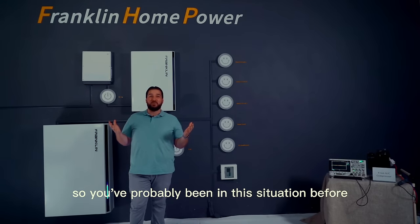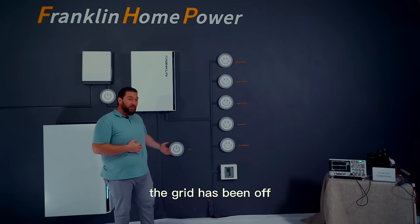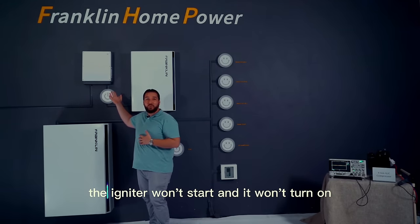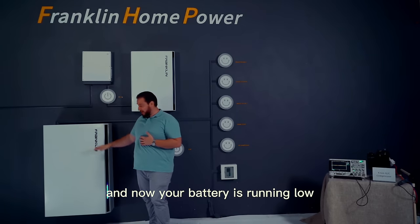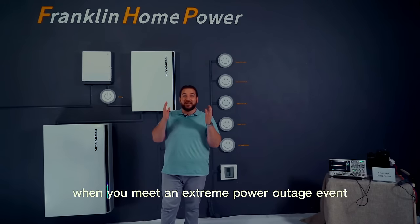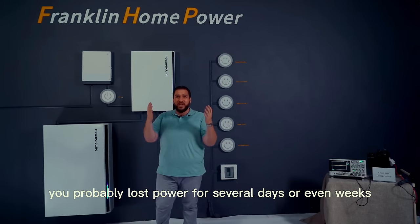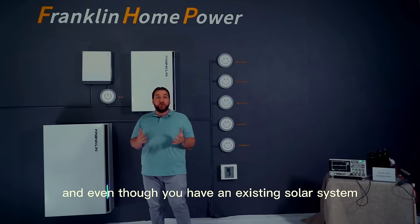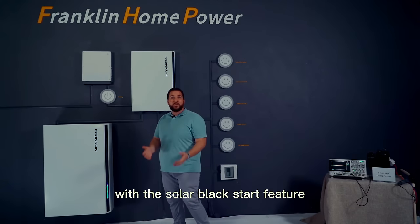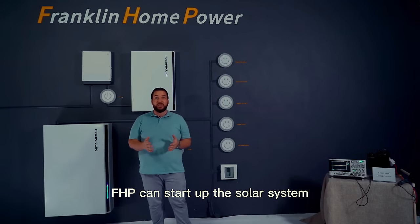You've probably been in this situation before: everything is turned off, all your loads, everything you're using — the grid has been off. Even if you have solar energy, the inverter won't start and it won't turn on, and now your battery is running low. The next feature is the most helpful when you meet an extreme power outage event, such as PSPS in California, where you've probably lost power for several days or even weeks. Even though you have an existing solar system, it won't turn on because there's a lack of power in the grid. With the solar black start feature, FHP can start up the solar system even in a blackout.